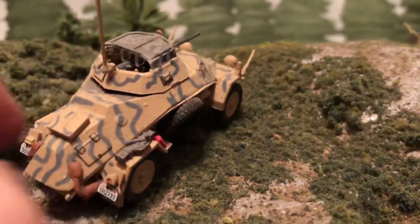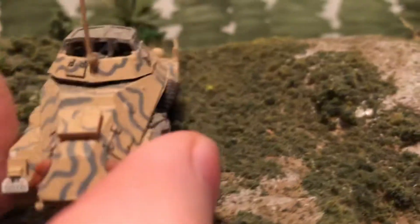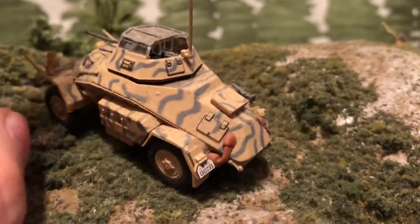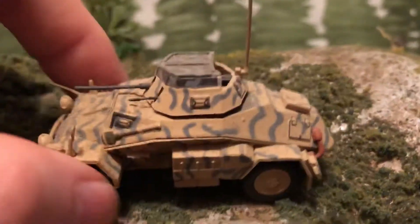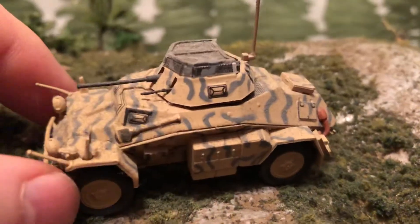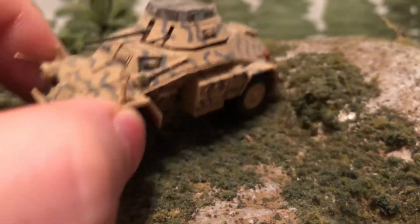A basic four-wheel armored car. The Germans also had some six-wheel and then later eight-wheel armored cars. Light armored car, for reconnaissance — Aufklärung, they say.